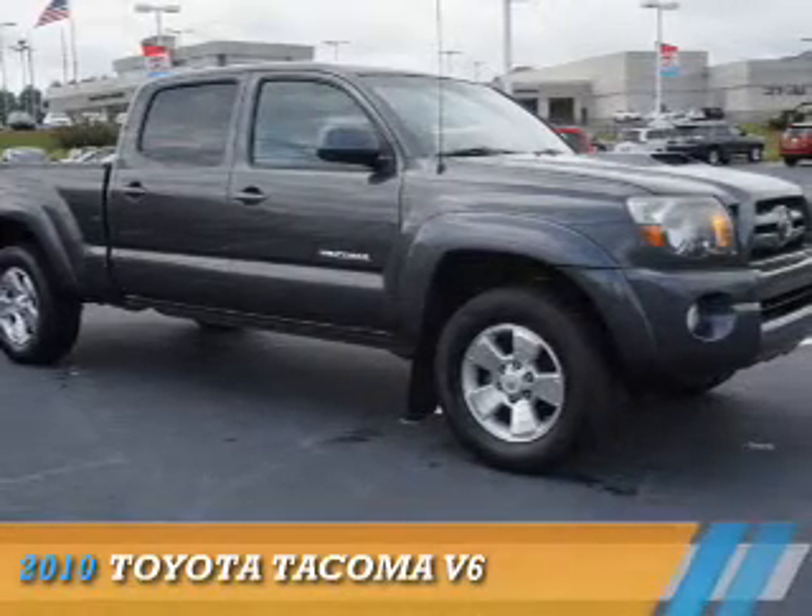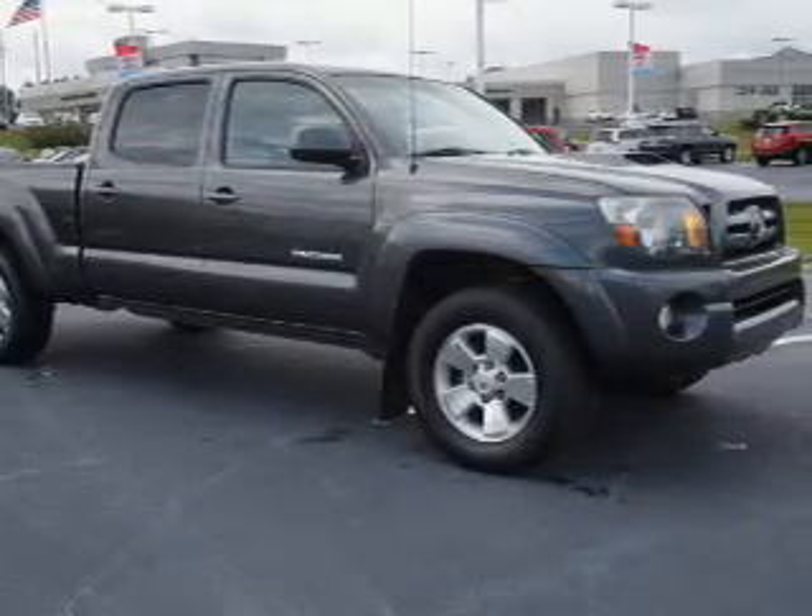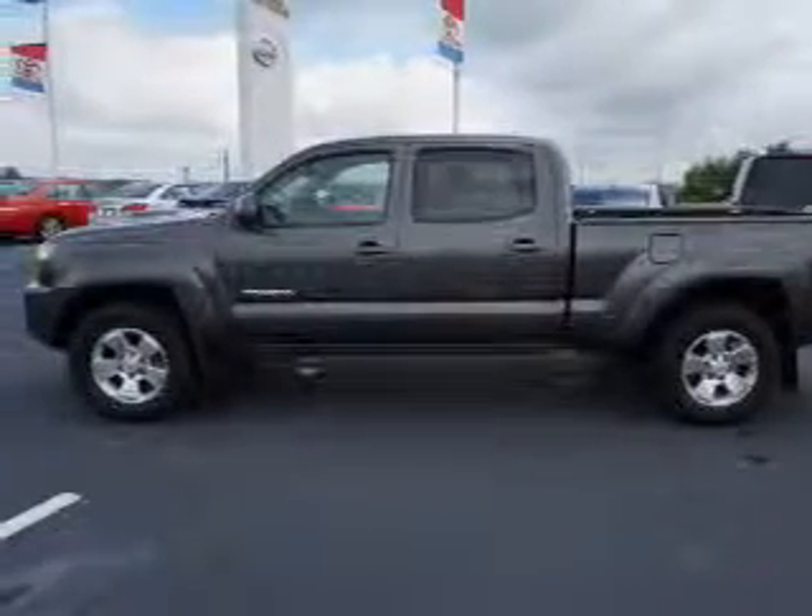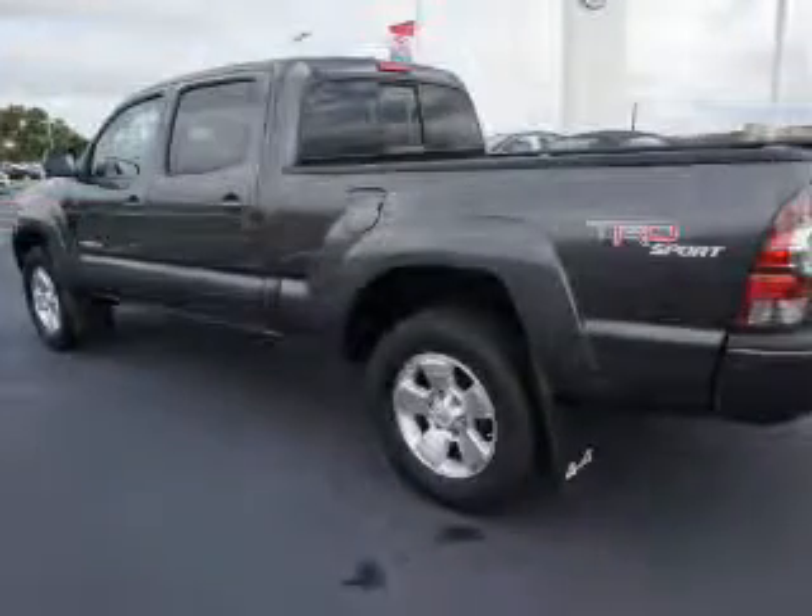Presenting the 2010 Toyota Tacoma. It's powered by four-wheel drive, a four-liter, six-cylinder engine, and a five-speed automatic transmission.